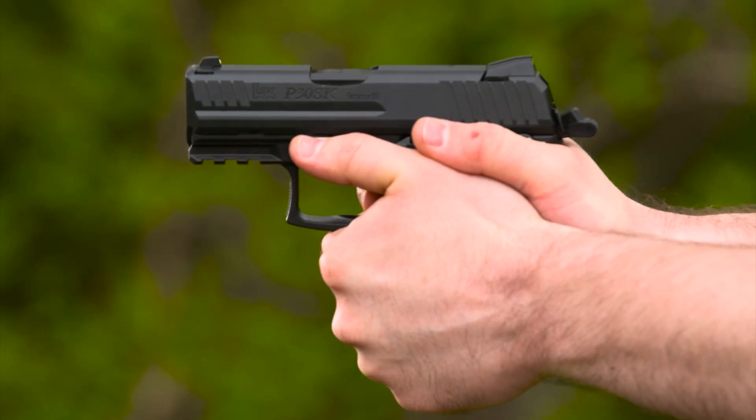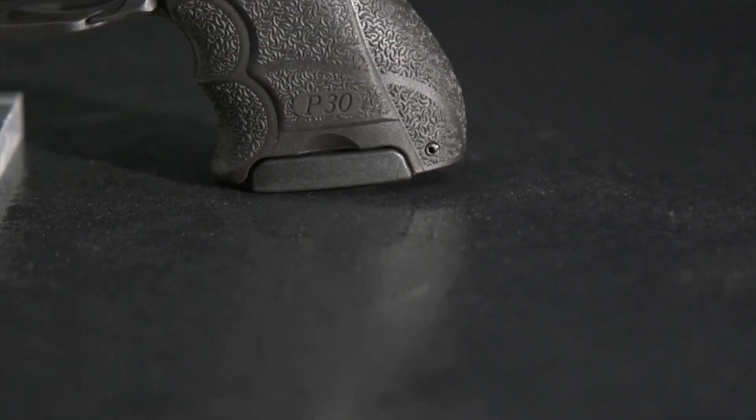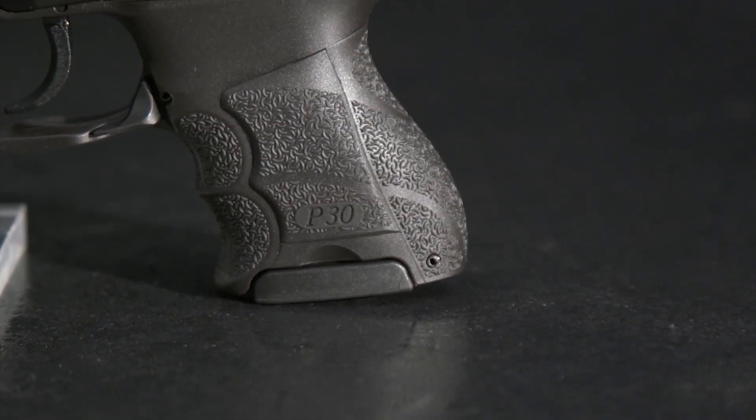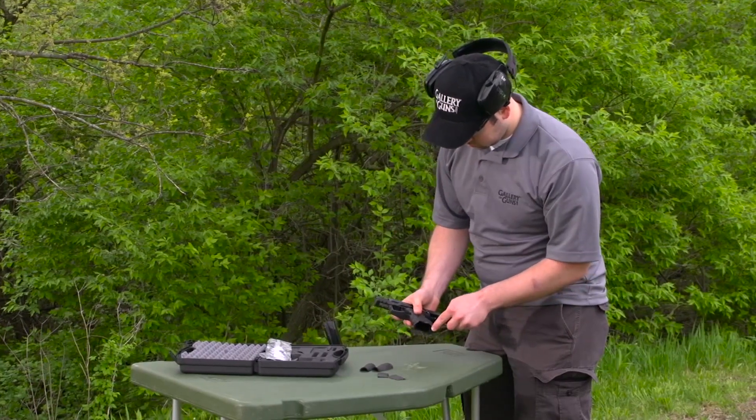There's enough grip to give you a firm grasp on the pistol, but not so much as to make it hard to conceal. It's no big deal anymore for a pistol to have interchangeable back straps, but HK adds interchangeable side panels that let you adjust the thickness of the grip too.